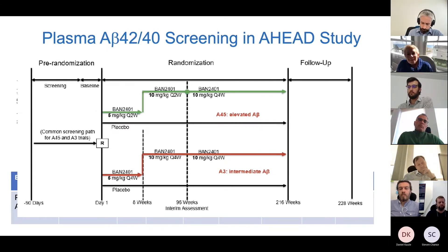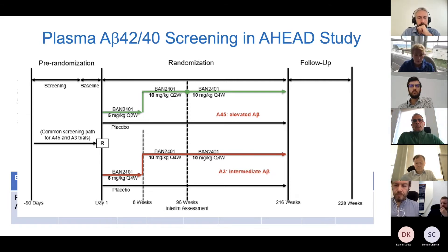We're also implementing targeted dosing in AHEAD. In the A3 study, where people come in with lower levels of amyloid, they only get once-monthly dosing or placebo. In the A45 study, where people come in with higher levels of amyloid, they get the same dosing as in the recently announced CLARITY study — for the first two years — and then everyone goes on a lower maintenance dose, which is how we treat many chronic diseases in medicine.